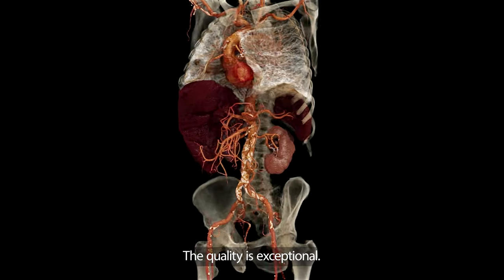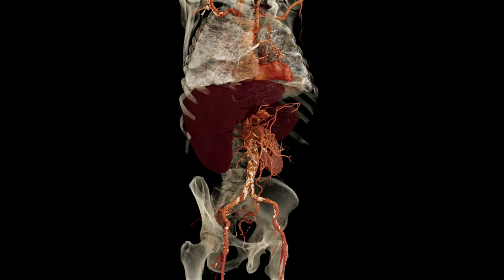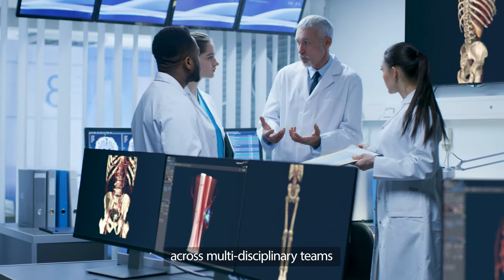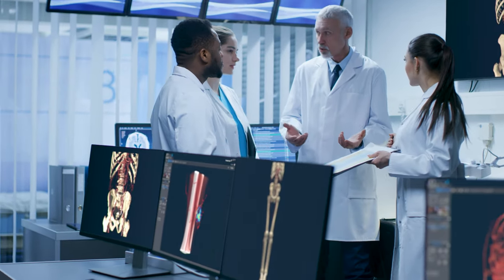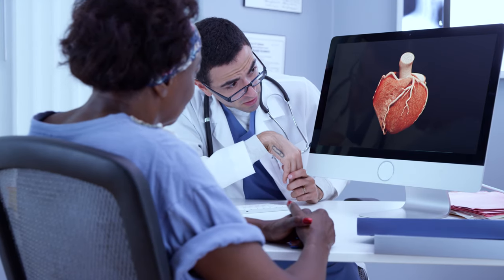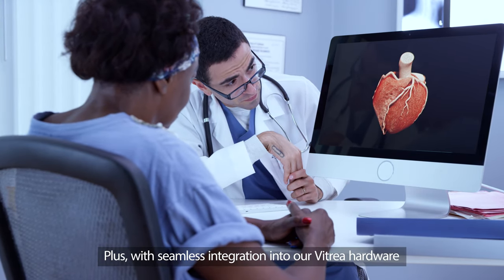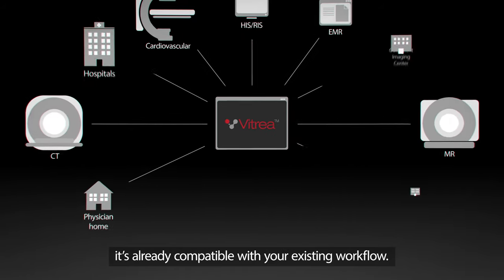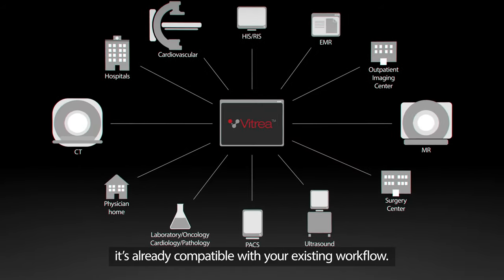The quality is exceptional. Collaboration is easier across multidisciplinary teams and with your clients. Plus, with seamless integration into our PITRIA hardware, it's already compatible with your existing workflow.